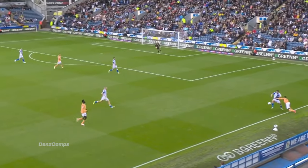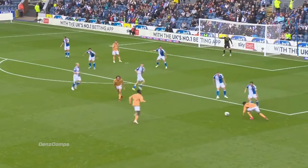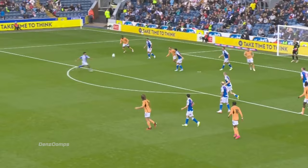Looks long. Fattuou, unable to bring it down, and he goes to it and finds Fattuou. Fattuou is going to go for goal here — Adam Wharton in the way.